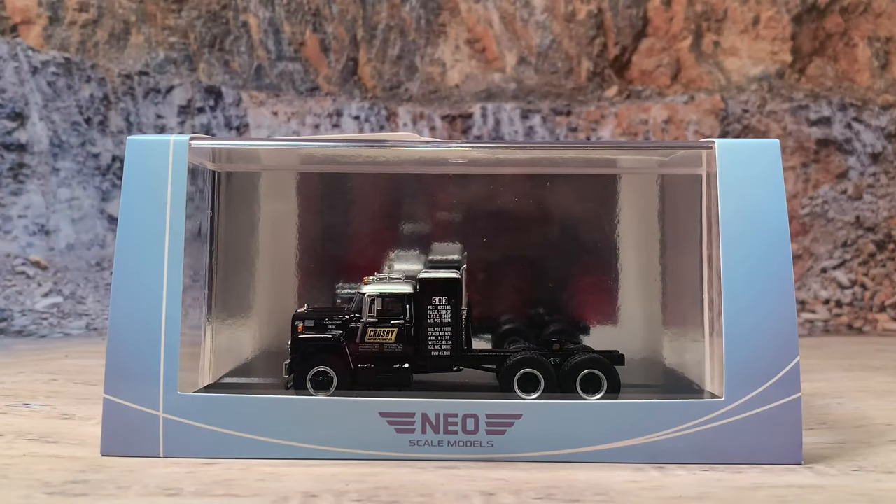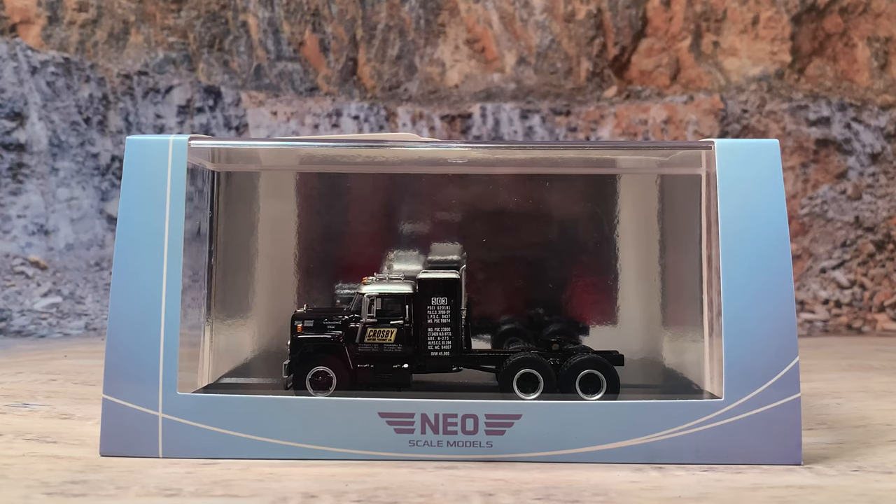This is the NEO Scale Models 1/64th scale International Fleet Star F2000D. It is a 1963 model year and it is painted in black with a silver roof. Another neat feature of this release is the fact it has a sleeper, making this the first one of the Fleet Stars to have a sleeper box behind the cab. It's got that small bunk back there — basically you can just sleep in it, but it's better than sleeping behind the wheel.